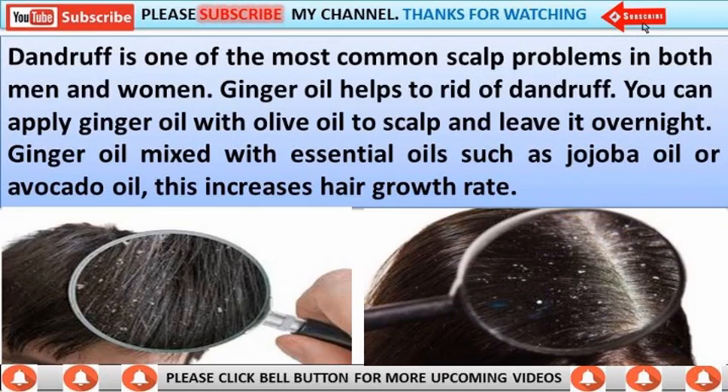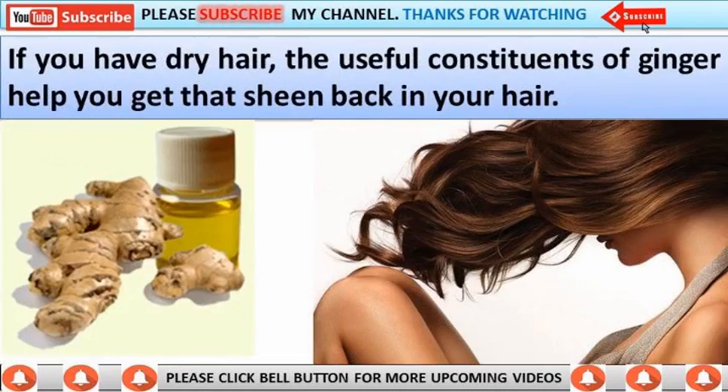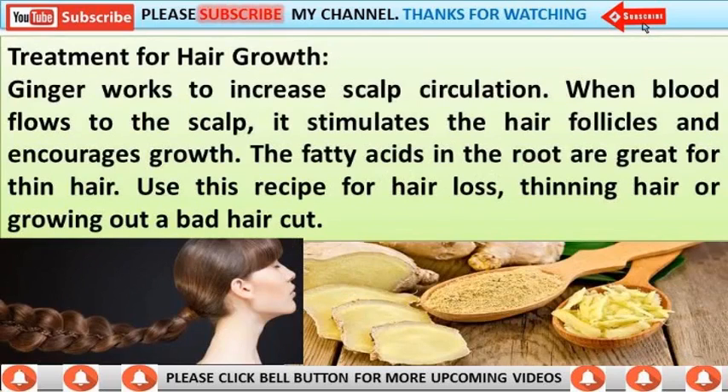Ginger oil mixed with essential oils such as jojoba oil or avocado oil increases hair growth rate. Ginger works to increase scalp circulation — when blood flows to the scalp, it stimulates the hair follicles and encourages growth. The fatty acids in the root are great for thin hair.